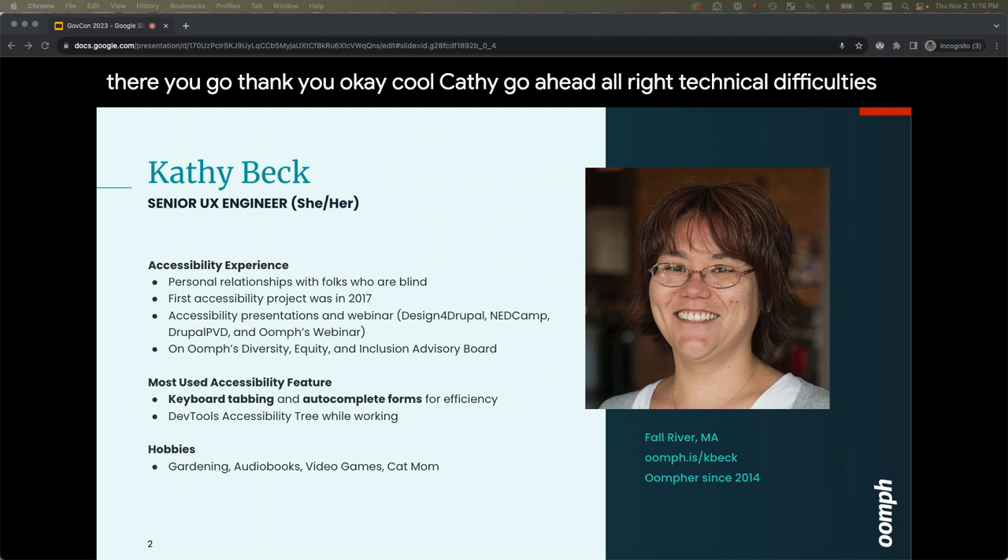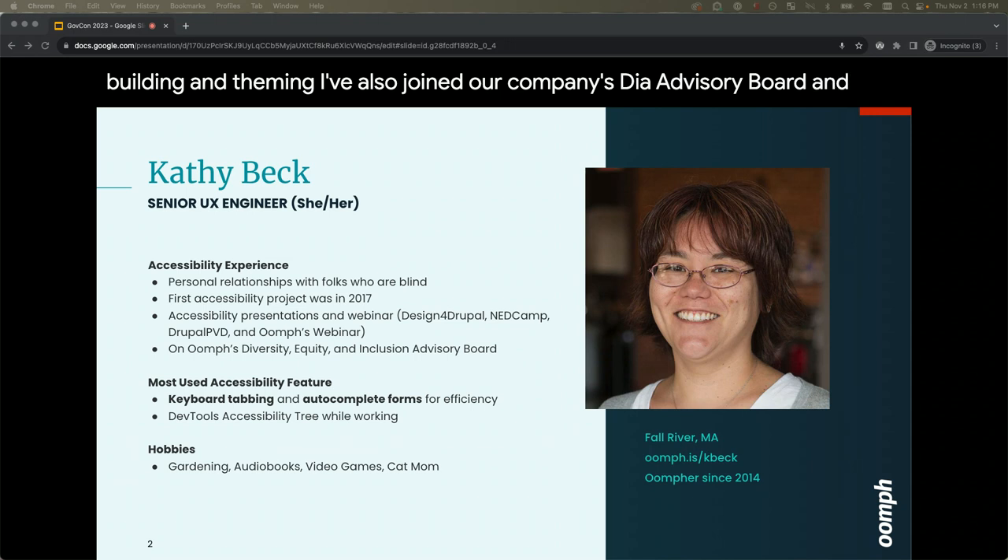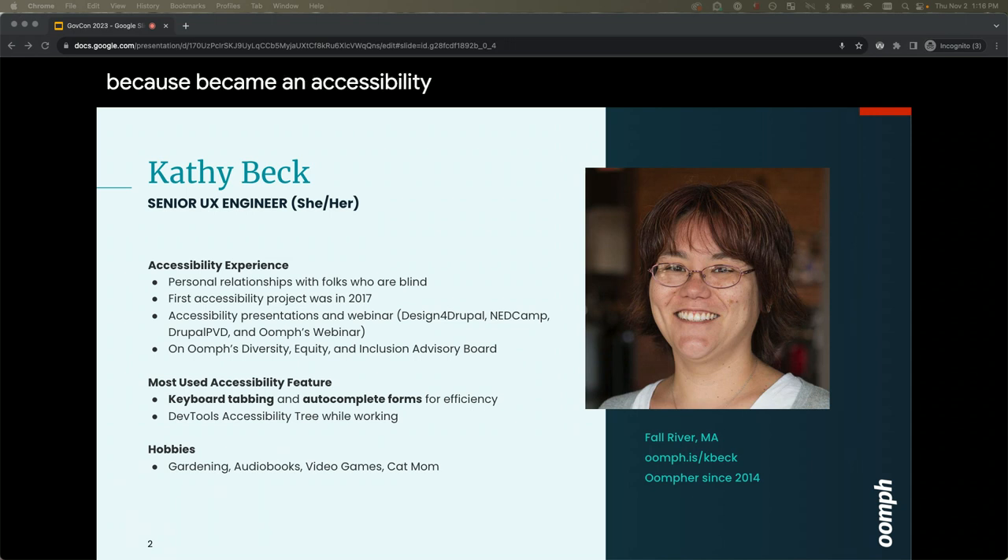My name is Kathy Beck. I'm a senior UX engineer at Oomph. I've been at Oomph for nine years, working on a lot of different projects. I'm primarily working in Drupal sites, site building, and theming. I started building in Drupal back in 2006 with versions five and seven — that's close to two decades ago.